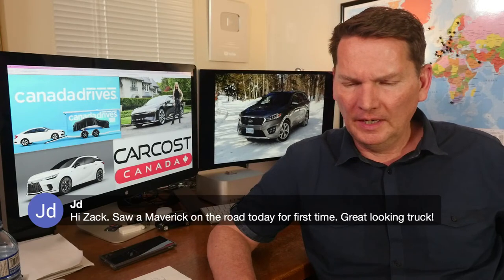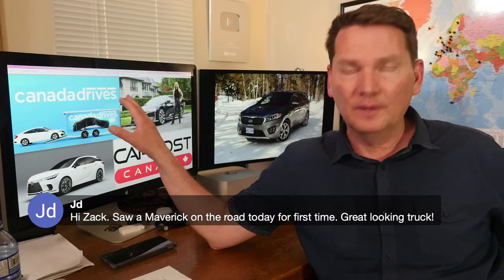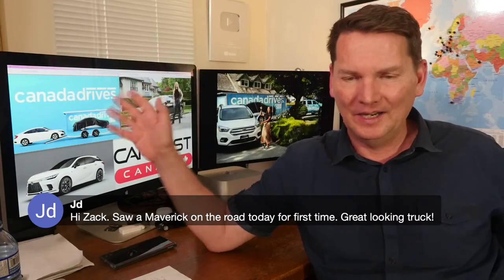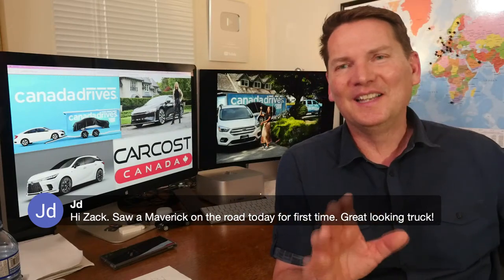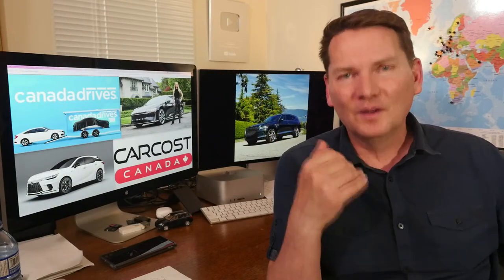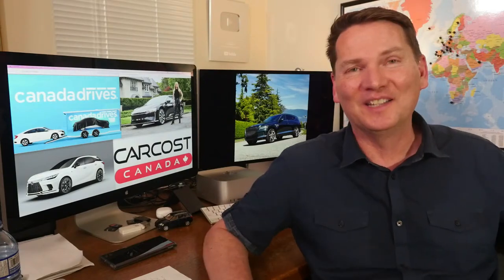JD saw a Maverick on the road today. The Maverick review is in our computer, not quite edited yet. But all I can tell you is: Andrea loved the truck and sent an email to Ford asking if we could buy it. I'd love to have one — I just want the hybrid, the four-cylinder front-wheel drive. It gets incredible fuel economy. The Maverick is great.